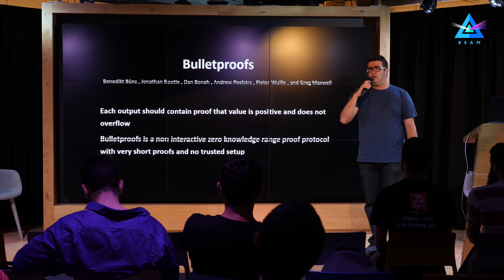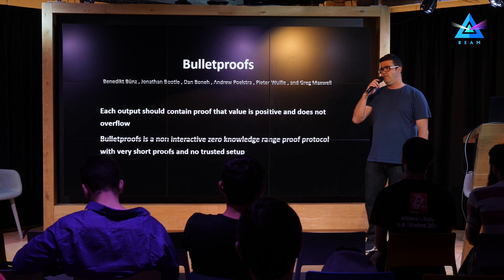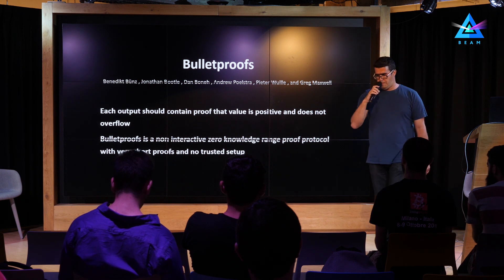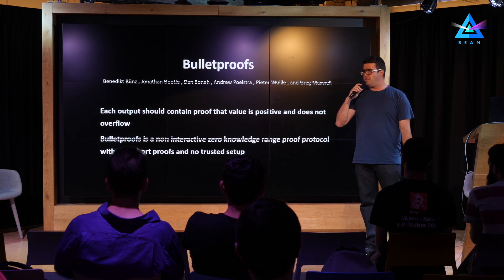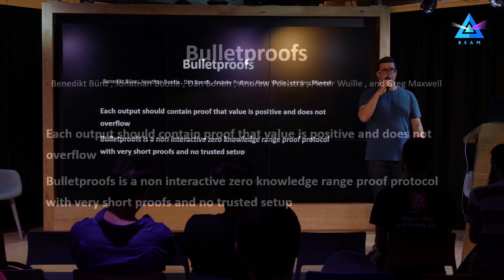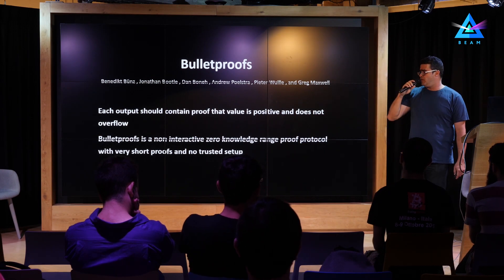In addition to the kernel, we also need to provide a proof that the transaction value is actually positive and does not overflow. For that, we use non-interactive zero-knowledge range proofs — specifically bullet proofs, which is one of the most efficient implementations of this kind of proof. These are attached to every output to ensure the output is positive, because if we could create a negative output, we could create money out of nothing — for example, create transactions with +10 and −10, then hide the negative spend and use the +10 to pay somebody else. This is a very important part of the protocol, though it is time-consuming to create and validate and also costly in terms of transaction size.